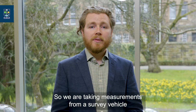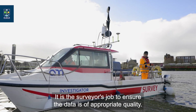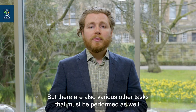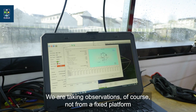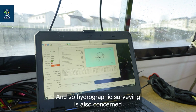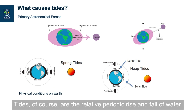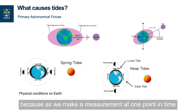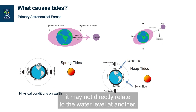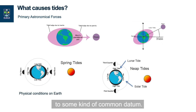We are taking measurements from a survey vehicle, often using sound to map the seabed. It is the surveyor's job to ensure that data is of appropriate quality, but there are also various other tasks that must be performed. We are taking observations not from a fixed platform, but from a dynamic and changing water level, and so hydrographic surveying is also concerned with the measurement and monitoring of tides. Tides are the relative periodic rise and fall of water. This is important to the surveyor because a measurement taken at one point in time may not directly relate to the water level at another, so we have to make corrections for this tide and relate our observations to some kind of common datum.